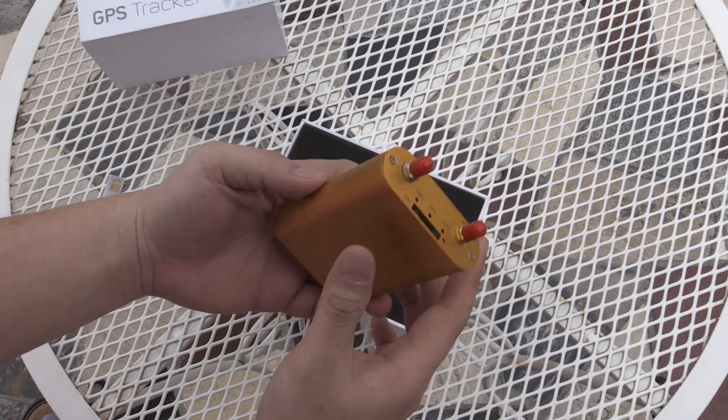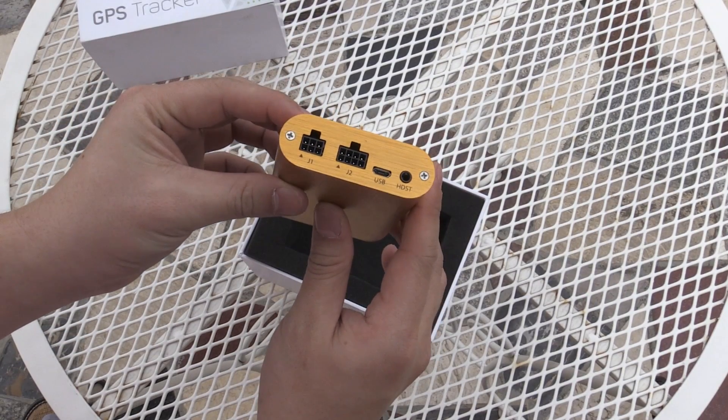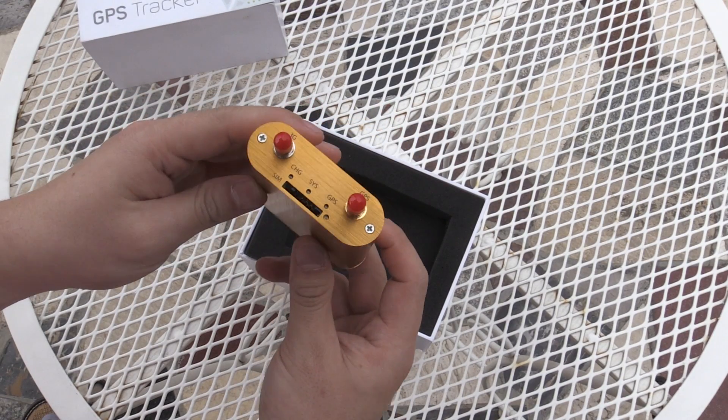MT500 is the latest 3G GPS tracker and it supports WCDMA UMTS. Like the phone, you can run it on 3G network for faster and more stable connections whenever 3G is available.